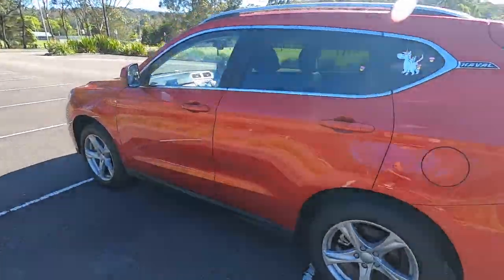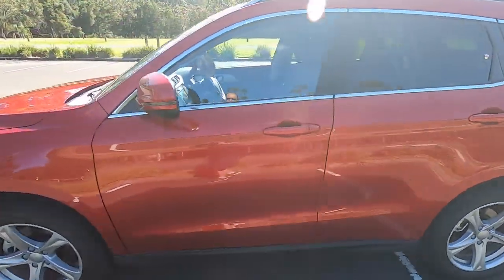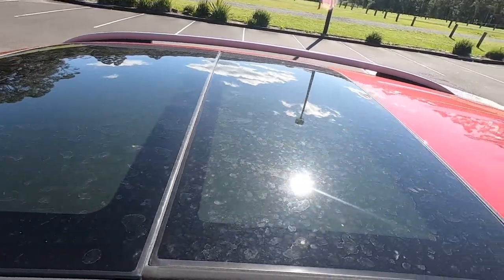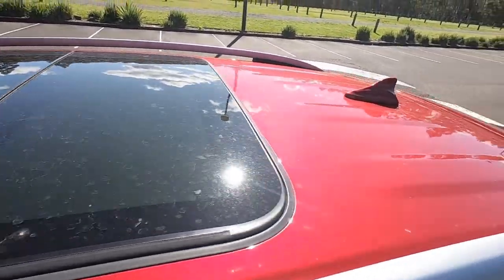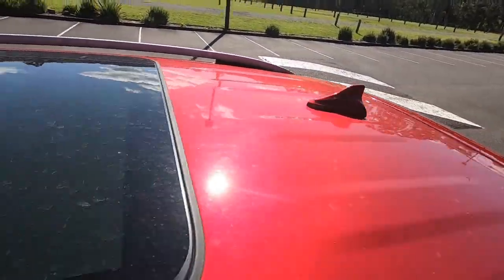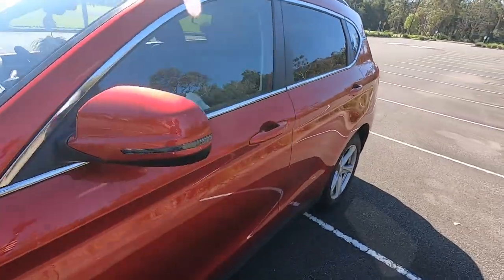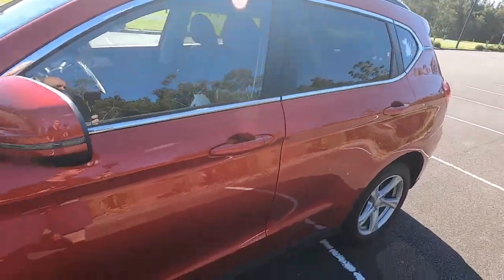Coming round to this side — it's actually got a massive sunroof and moonroof up there, and you've got the little shark fin aerial too. It's little touches like that — even the chrome around the door trims — that make all the difference.